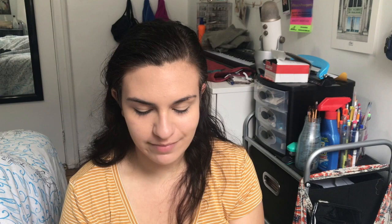So now that's all blended. The next thing I'm gonna do is set everything with powder. I'm just using NYX HD setting powder today. If I was actually going out in public I'd probably use my nicer one, the Laura Mercier translucent powder, which is like the best setting powder.